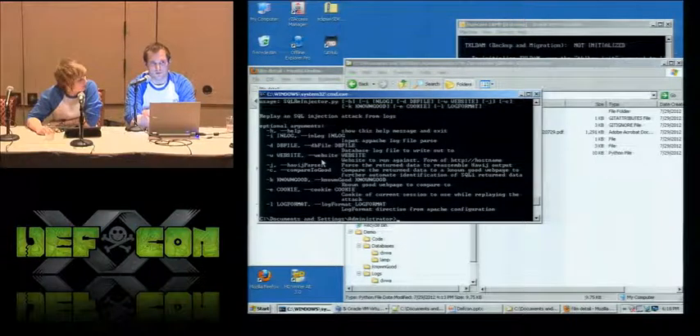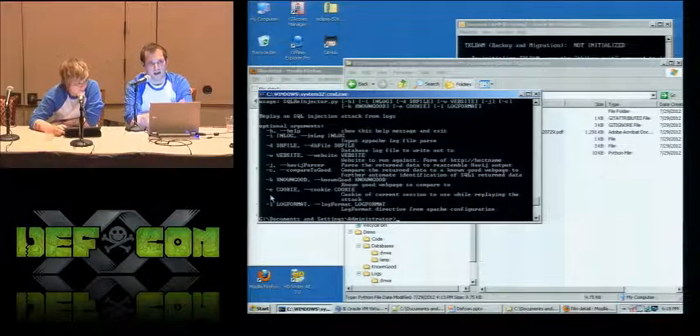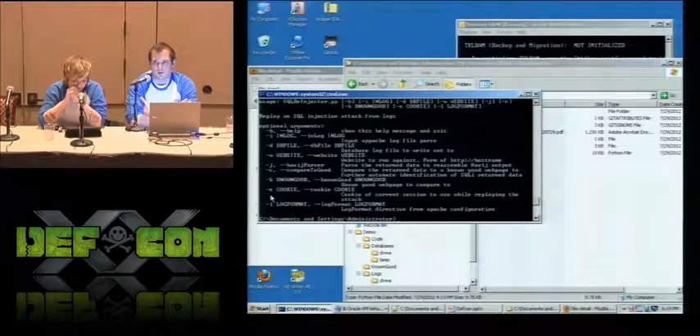We also have a couple of other command line options for more advanced parsing of the SQL injected return data. Havij brings things back one cell at a time — we can reconstruct those cells as tables as Havij presented them to the attacker. Sometimes you have to compare the data to a known good version of that website, and that functionality is also in here. There's a cookie flag for websites that require cookies, so if you have a web login type thing you have to get around, you have that possibility. This also requires the log format from your Apache config, so you have to pull that off the server as well before you virtualize it.